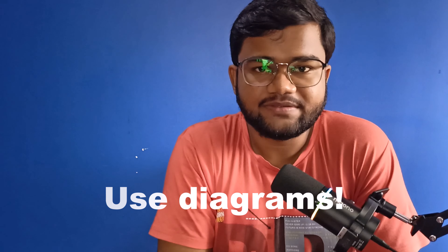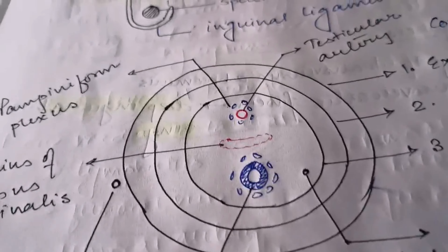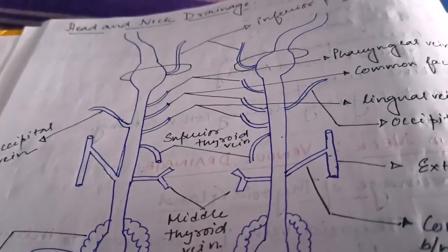The second important element to include in your notes is diagrams. Using diagrams is very subject-specific — while it is very useful in subjects like anatomy, it is of almost no use in microbiology, where there is little to draw. For example, the most complicated anatomical area is head and neck anatomy in first year. When studying the relations of different arteries, their branches, the parotid gland, or the temporomandibular joint, drawing a diagram rather than writing paragraphs helps retain the information much longer.